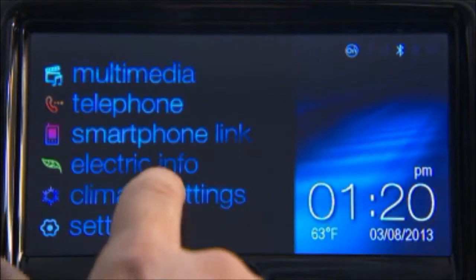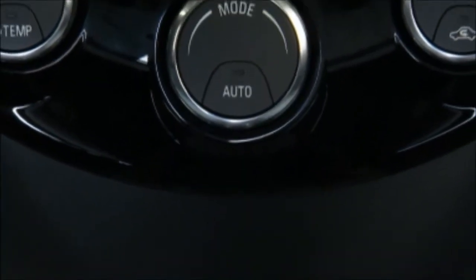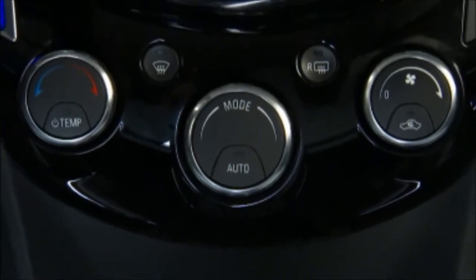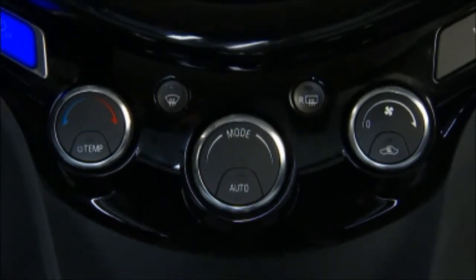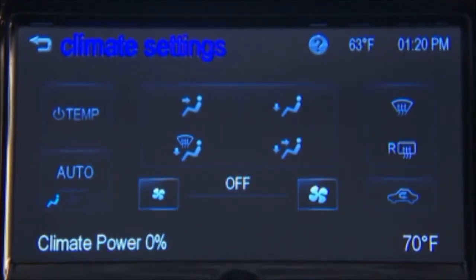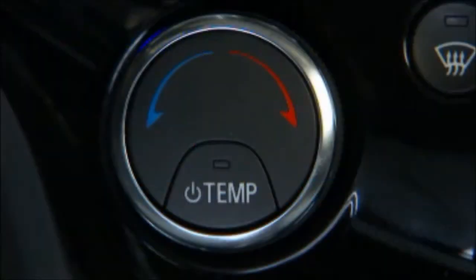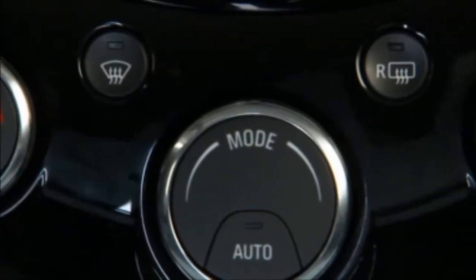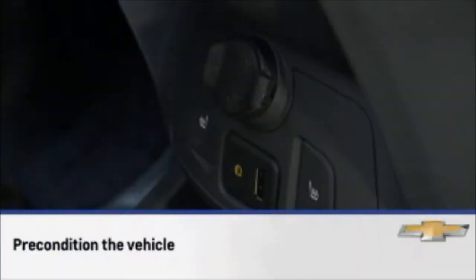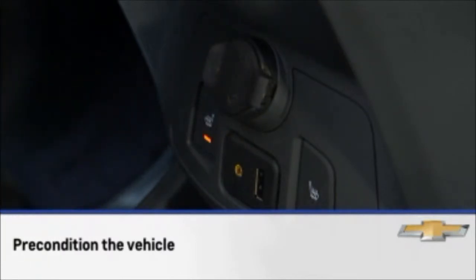Climate control usage also has a significant impact on overall range. Using the heat and air conditioning systems decreases the energy available for electric driving. Optimal energy efficiency is achieved with the heat, air conditioning, and fan turned off. Operating with the temp button off is the most energy efficient climate setting, as long as the defroster is not selected. Use the heated seat feature instead of climate settings, as heating the seat uses less energy than heating the vehicle interior.